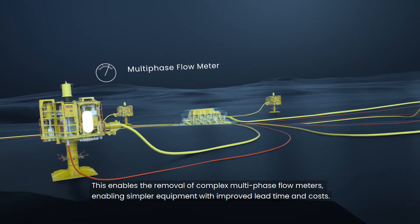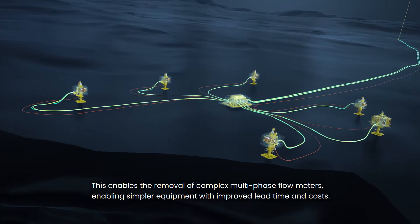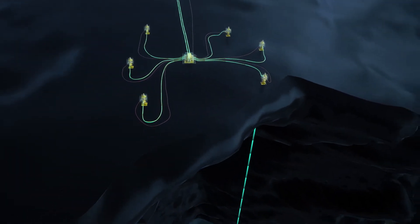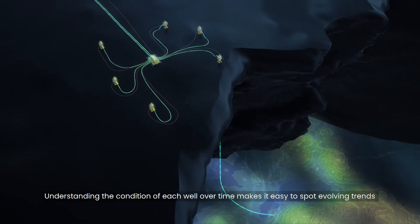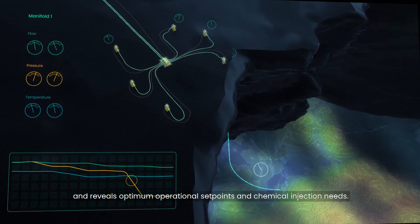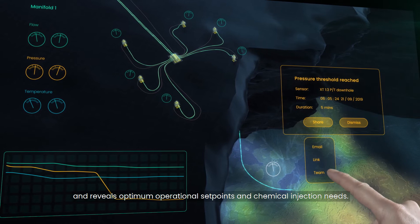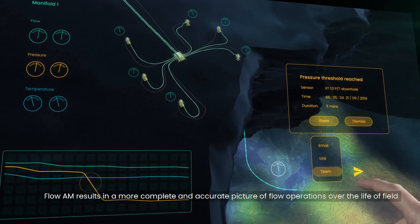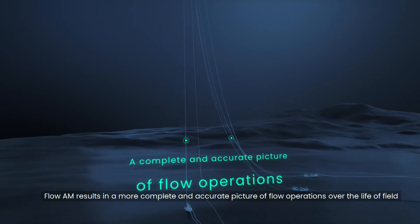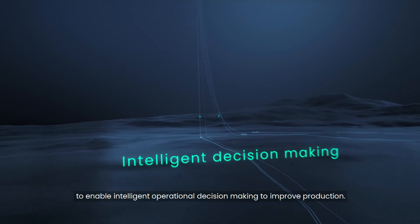This enables the removal of complex multi-phase flow meters, enabling simpler equipment with improved lead time and costs. Understanding the condition of each well over time makes it easy to spot evolving trends and reveals optimum operational set points and chemical injection needs. Flow AM results in a more complete and accurate picture of flow operations over the life of field to enable intelligent operational decision-making to improve production.